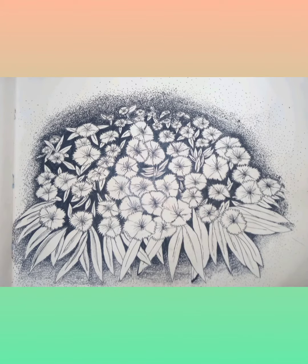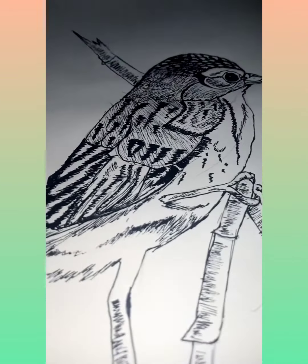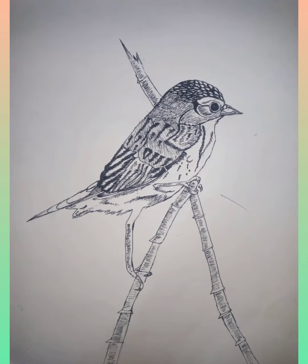Moving on to the second drawing, which is a bud. This bud is also one of my favorites. It's my second pen drawing — I've just now started doing pen drawings.